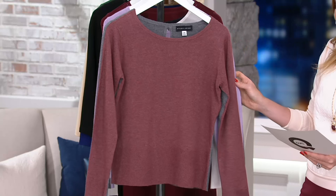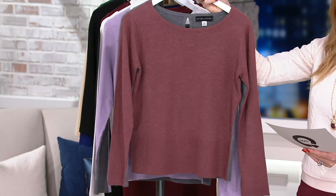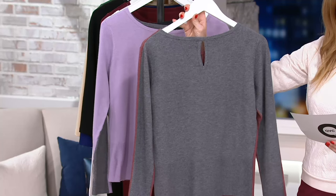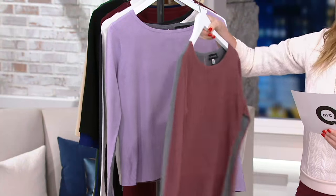It's item 8268564. Our first color is the maroon, which you see here in charcoal. Notice that cute little keyhole cutout showing a little skin — a little sexy. It comes in extra small through 3X.